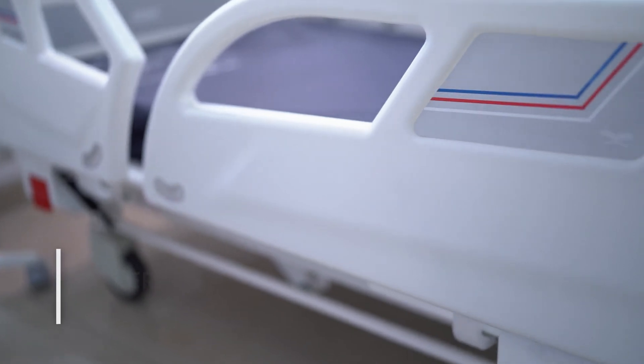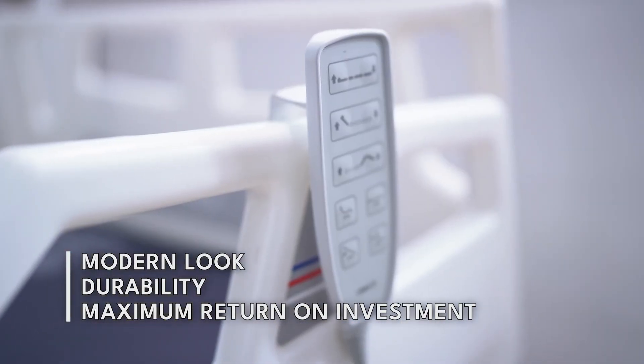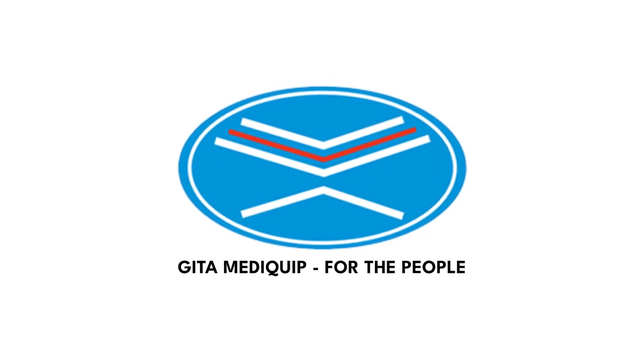The breathability of this material will in turn help in reducing bed sores in patients. Geeta Mediquip Private Limited designed the Prana bed with modern looks, durability, and advanced features with maximum return on investment. Geeta Mediquip — for the people.